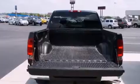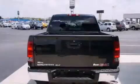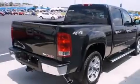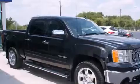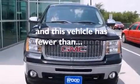Features include power-adjustable driver pedals, heated seats, alloy wheels, a CD player, side impact airbags, memory settings for the driver's seat positions so you can recall your favorite position with the push of one button, air conditioning, cruise control, full-power accessories, and this vehicle has less than 55,000 miles.